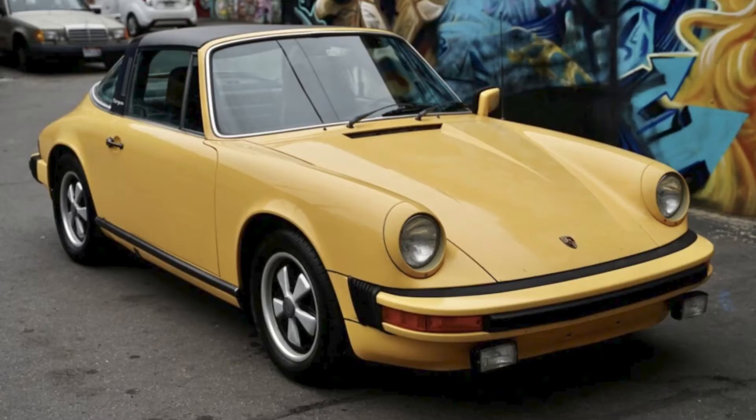A Talbot Yellow over Black 1977 911S Targa with 115,000 miles sold for $42,388. The color of this car is outstanding — it's like butter. This was a fair sale price.